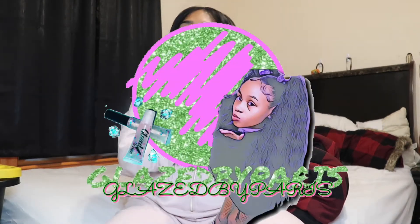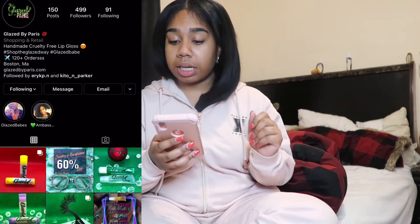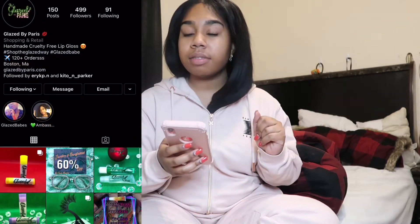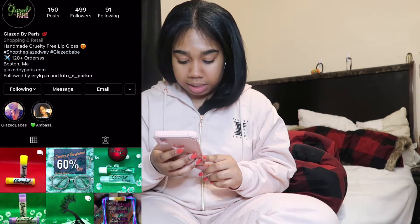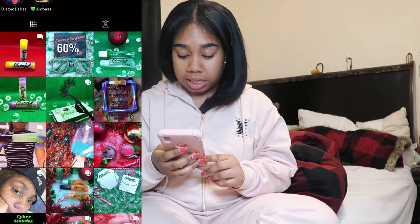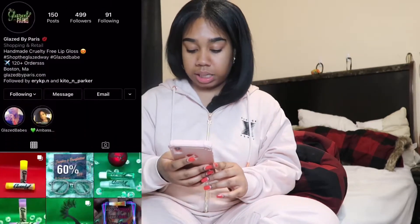In today's video I am going to be reviewing a small Black-owned business called Glazed by Paris. This is a handmade company with a single owner, lovely Paris. This is her Instagram — 'glazed by Paris' — she does have a website, make sure you guys follow her and check her out, get those followers up. She has lip gloss, eyelashes, and so much more. Her website is glazedbyparis.com — we're gonna be reviewing her products today, so without further ado, let's jump right into this.